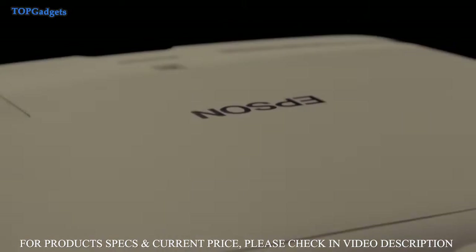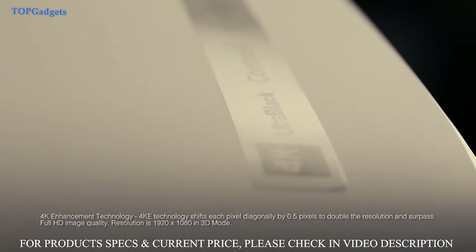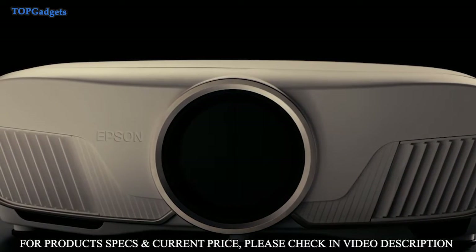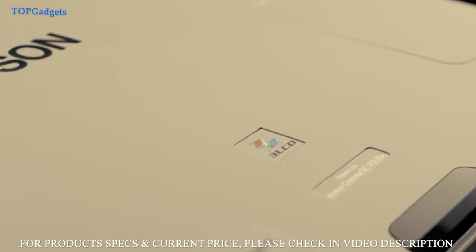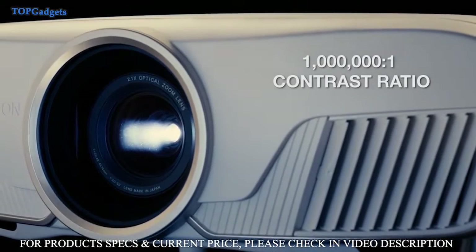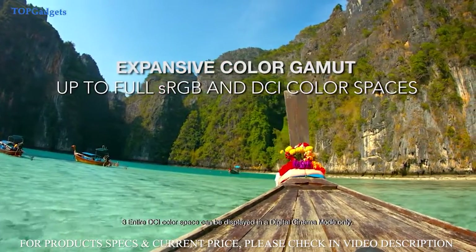The Epson PowerLite Home Cinema 5040UB projector is sure to satisfy even the most discerning home theater enthusiast. The projector's 4K enhancement technology accepts 4K input and even enhances a 1080p signal for output that surpasses full HD image quality on your screen. Powered by 3-LCD technology, Epson projectors have up to 3 times higher color brightness than leading competitive projectors, with a 1 million to 1 dynamic contrast ratio for dramatic ultra blacks and an expansive color gamut that displays the full sRGB color space.